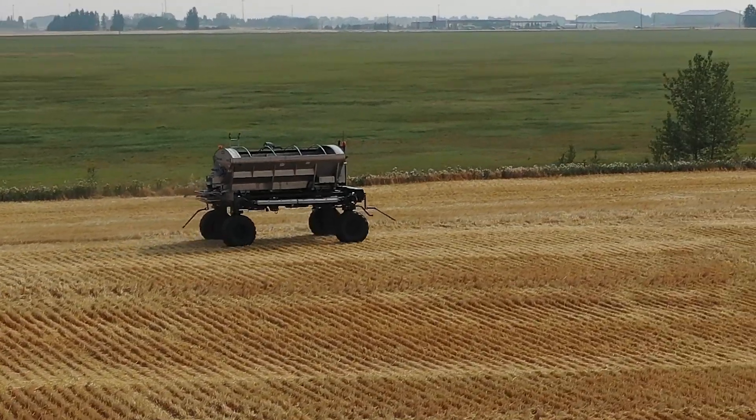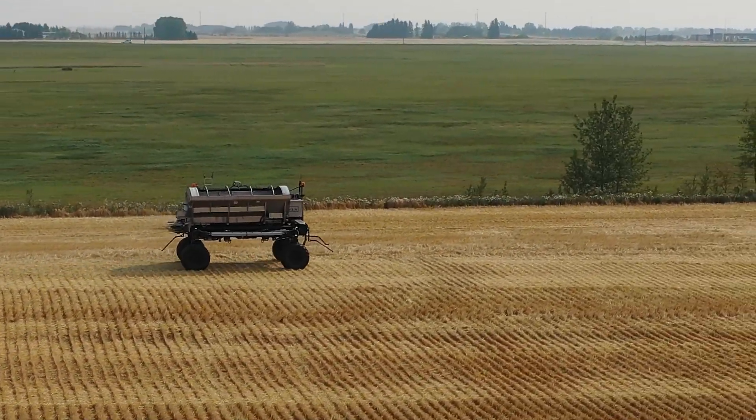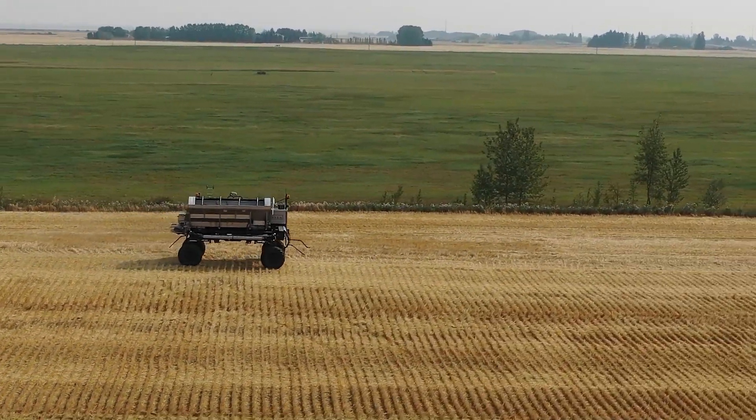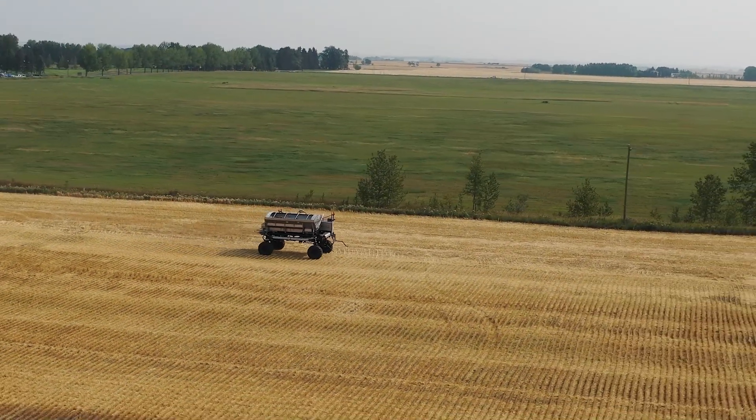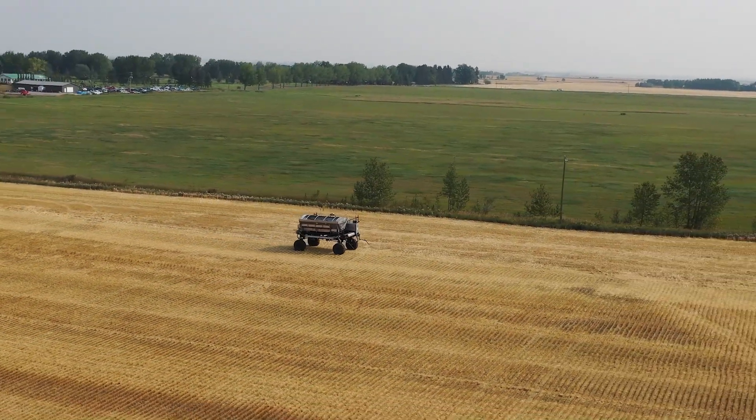Personally, I'm confident about the Omni Power platform. We're collecting different bunches of data. We're testing different types of implements such as coulter, seeder, sprayer, and now currently spreader.